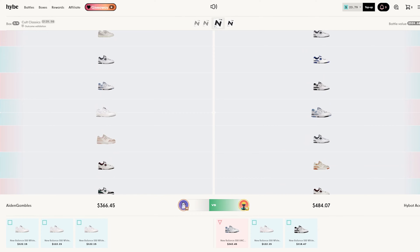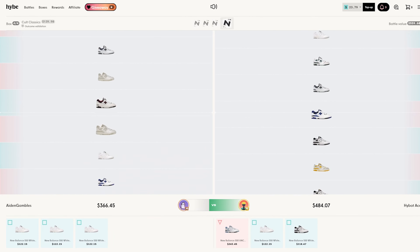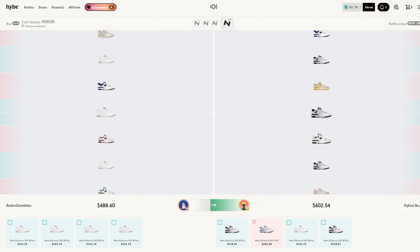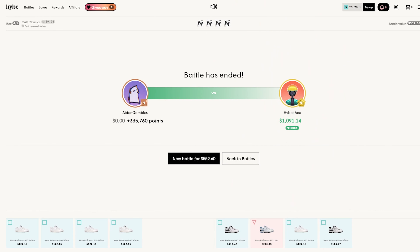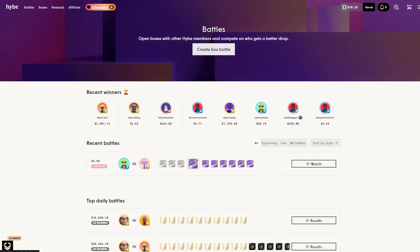Oh my god, pulled $243! Wow, that's a crazy pull there. But yeah, we had that finessed from us unfortunately. Damn, that's nuts.